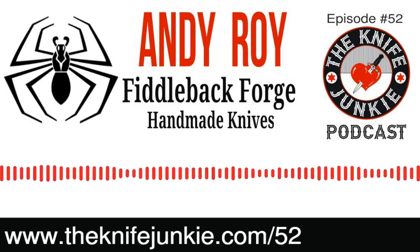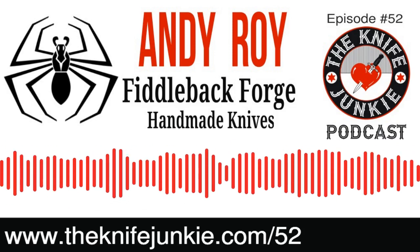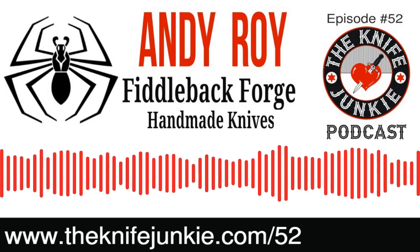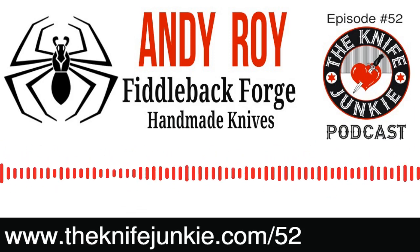So you were in the garage for two years as a hobbyist, then you got laid off and said this is my chance. What was your learning curve? When were you producing knives worthy of the Fiddleback name?